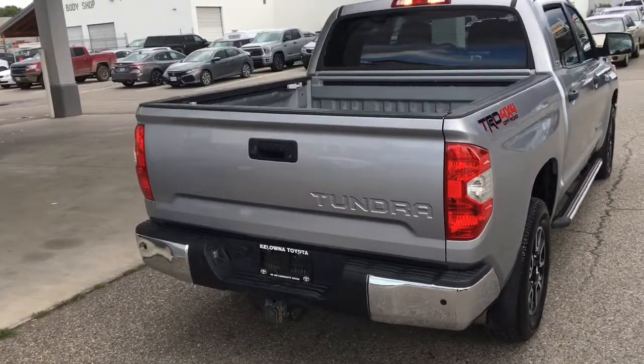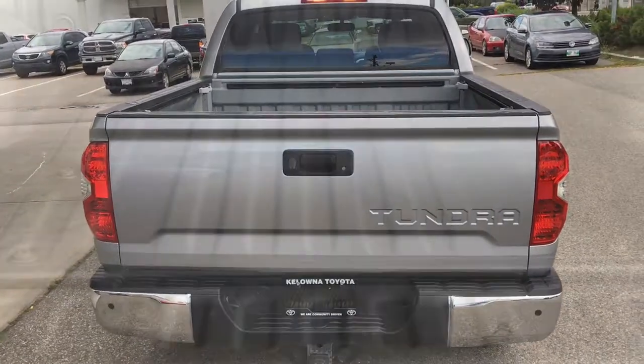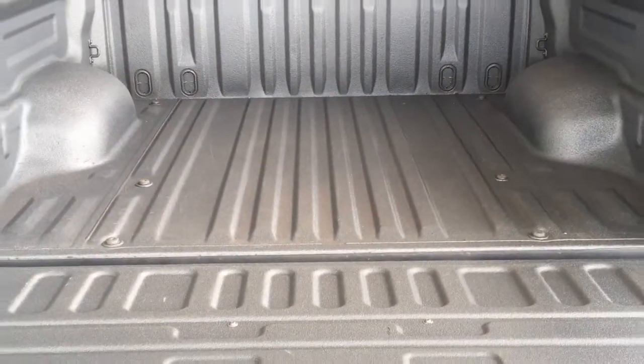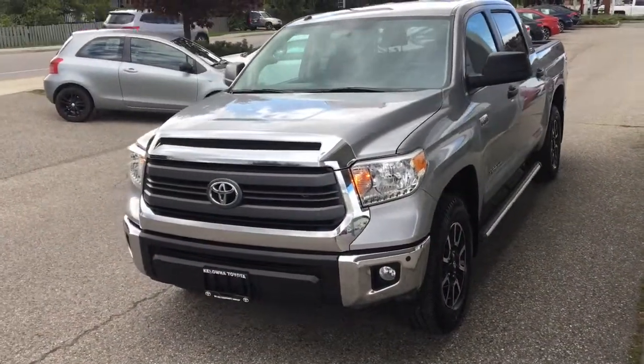Around back, this awesome 4x4 features a sliding rear window, a tow package, and a chrome rear step bumper. Dropping the tailgate reveals the pickup's bed, which includes adjustable tie-downs and a liner that's in new condition.